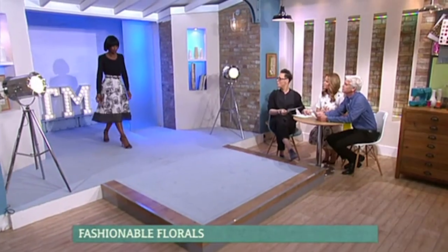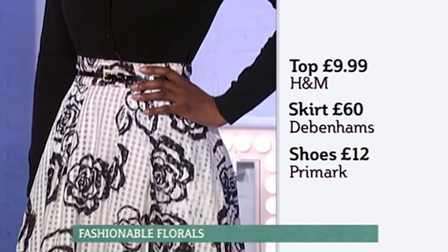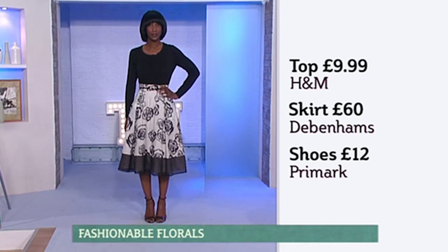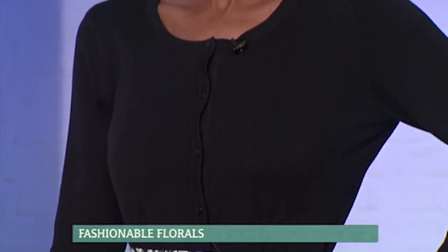Next we've got lovely Dawn doing 50s floral. The top is from H&M at £9.99, the skirt from Principles at Debenhams at £60, and the shoes from Primark at £12. This is a really clever way of doing floral — the print has been mixed with a geometric, so you've got those wonderful windowpane hard lines combined with the softness of the flowers. Twinned with the full 50s skirt, it instantly feels beautiful, romantic, and quite sexy as well.